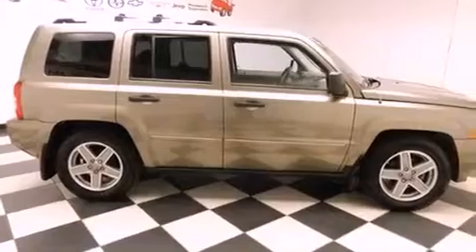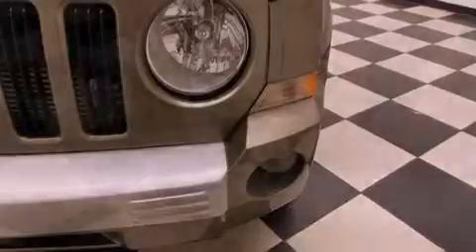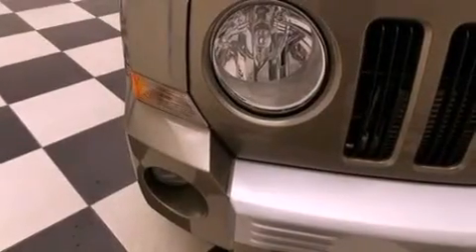Roof rails, fog lamps, traction control, a rear window defroster, and a sunroof enables you to fill the cabin with fresh air at the push of a button.